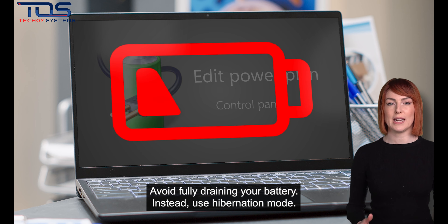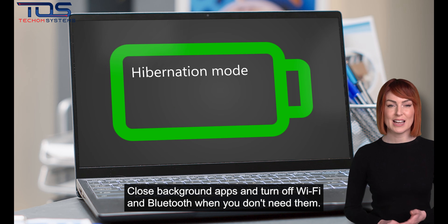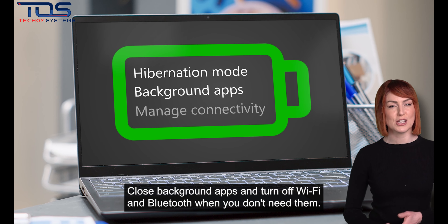Avoid fully draining your battery. Instead, use hibernation mode. Close background apps and turn off Wi-Fi and Bluetooth when you don't need them.